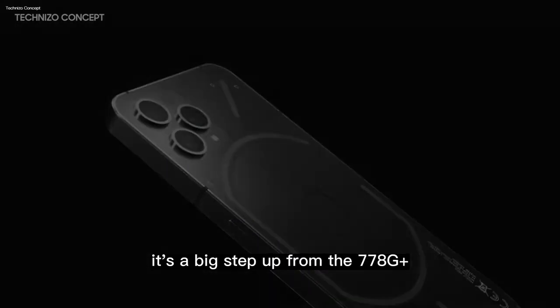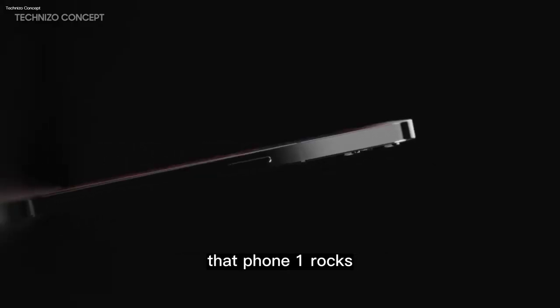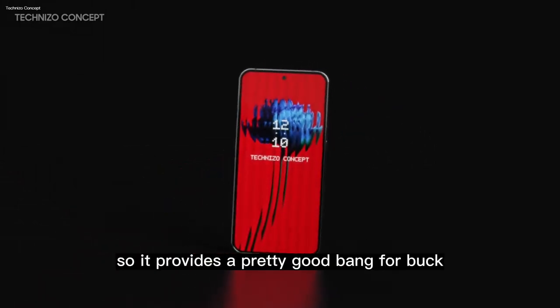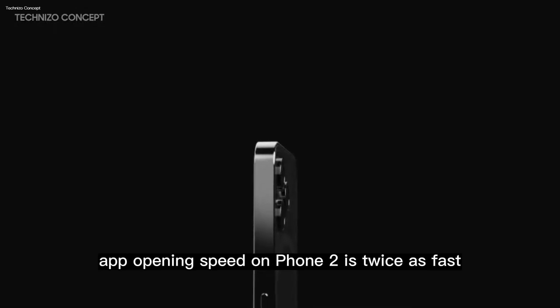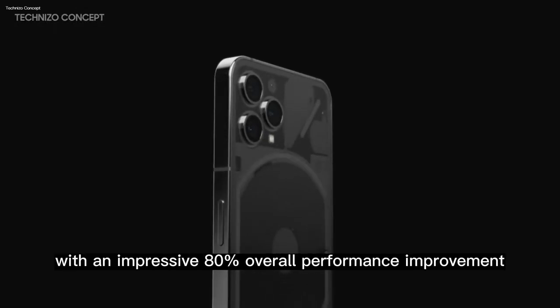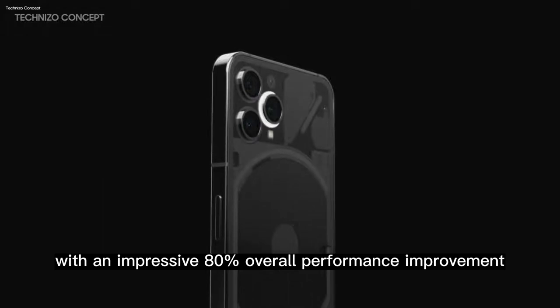It's a big step up from the 778G Plus that Phone 1 rocks. That means it doesn't have the best of the best, but is the next best thing, so it provides a pretty good bang for buck. Nothing says that app opening speed on Phone 2 is twice as fast compared to Phone 1, with an impressive 80% overall performance improvement.